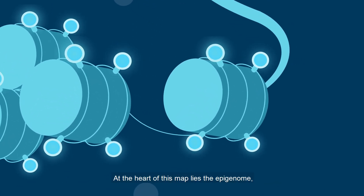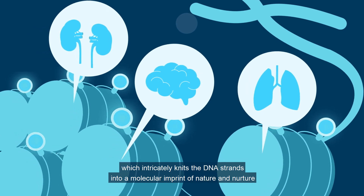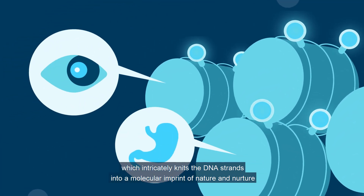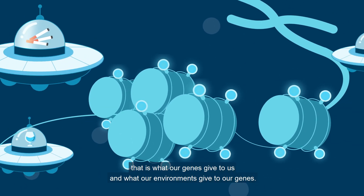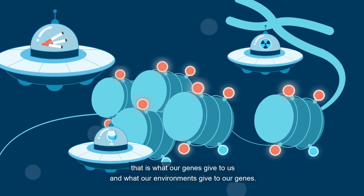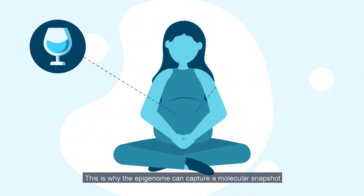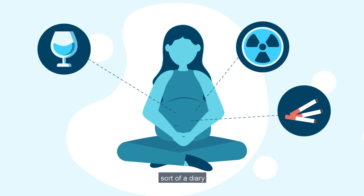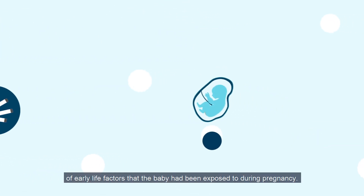At the heart of this map lies the epigenome, which intricately knits the DNA strands into a molecular imprint of nature and nurture — that is, what our genes give to us and what our environments give to our genes. This is why the epigenome can capture a molecular snapshot, sort of a diary, of early life factors that the baby had been exposed to during pregnancy.